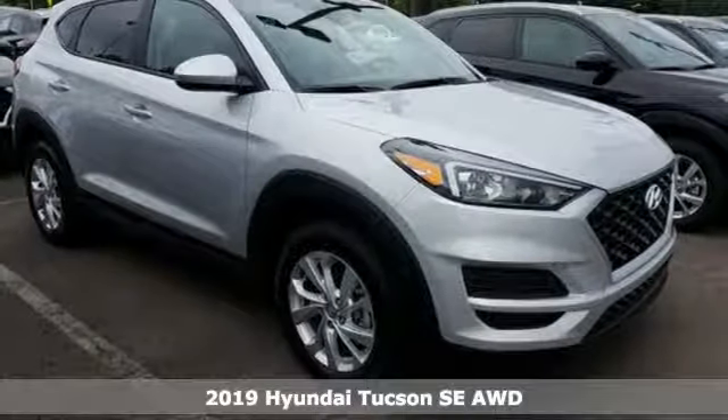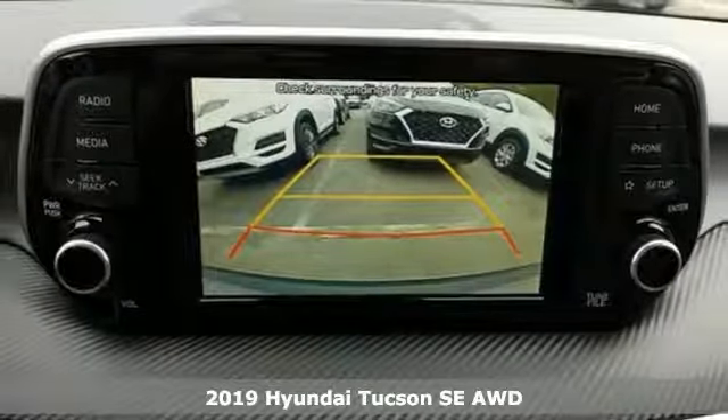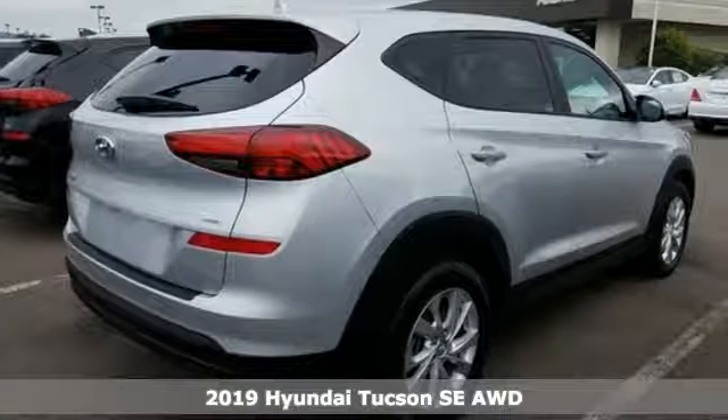It's a new 2019 Hyundai Tucson. A striking compact SUV with flexible support for cargo carrying, carpooling, and comfortable commuting.